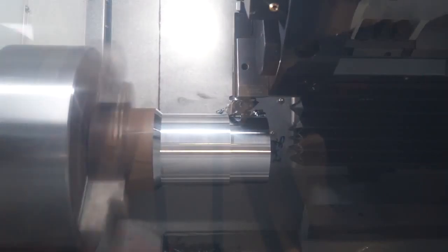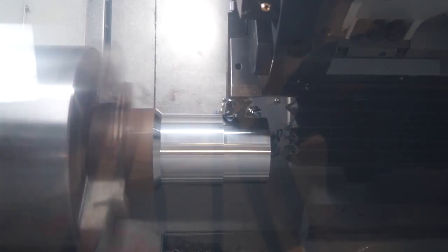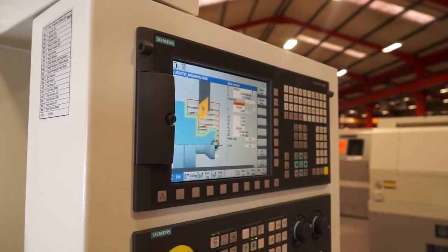So in addition to the machine, why XYZ? Well, they are a massive company here in the UK. They have sold thousands of machine tools and not only have they sold them, they support them well as well. Here in their Devon facility, they stock over a million pounds worth of spare parts.